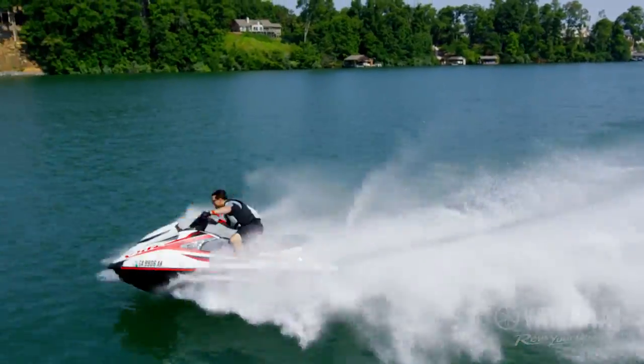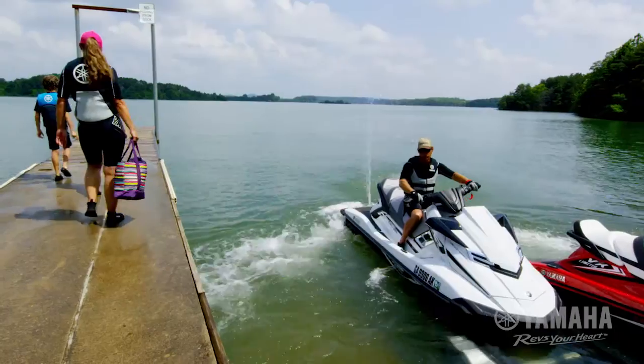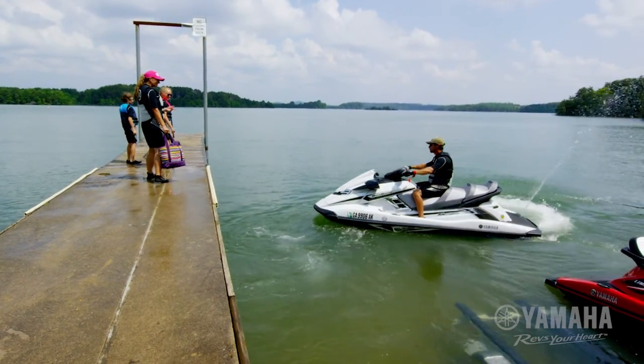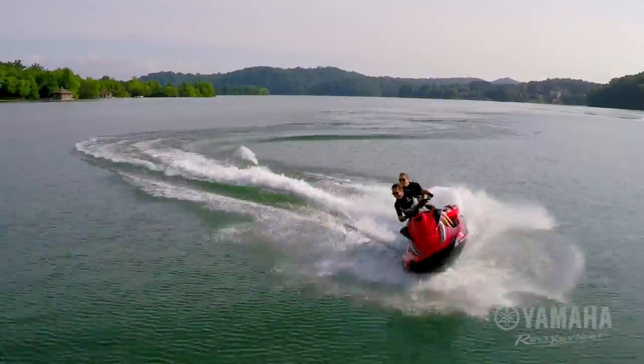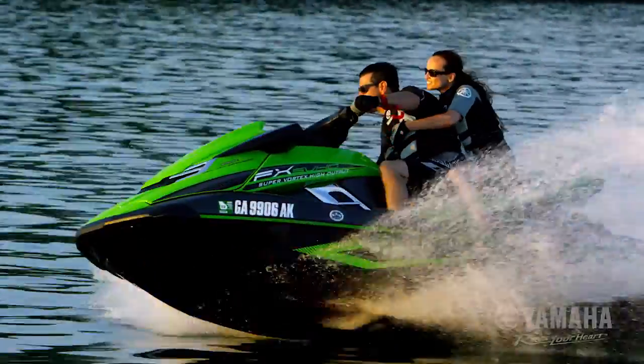At every speed, every turn and every stop, this innovative system allows you to do things on the water that weren't possible until now. There's only one way to ride, and it's only available from Yamaha.